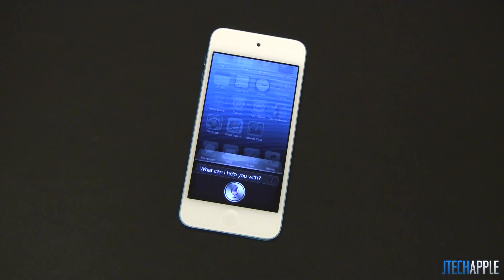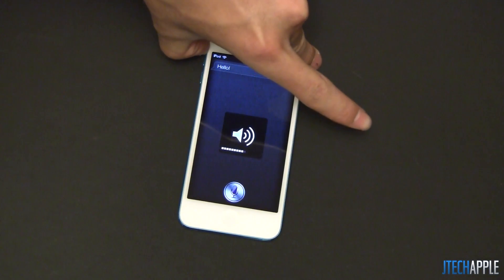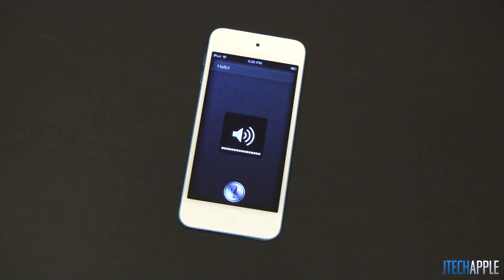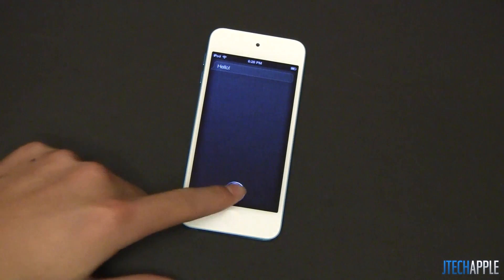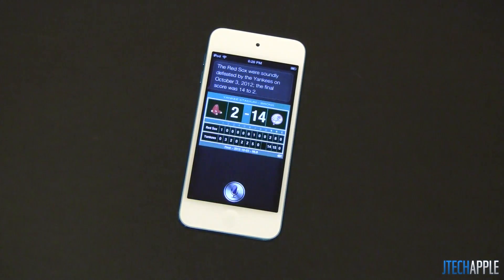Hello Siri. It should work just like it does on the iPhones. I'm going to run through some of the new features added with iOS 6 Siri. What was the score of the Red Sox game? The Red Sox were soundly defeated by the Yankees on October 3rd, 2012. The final score was 14-2. So as you can see, it does give you any sports score you ask it on demand.